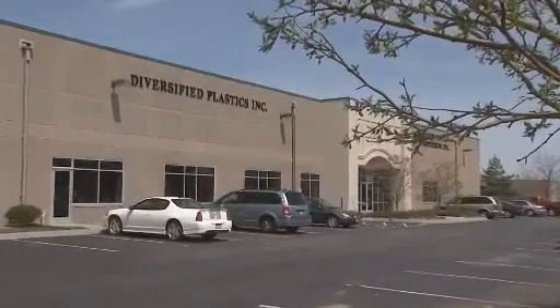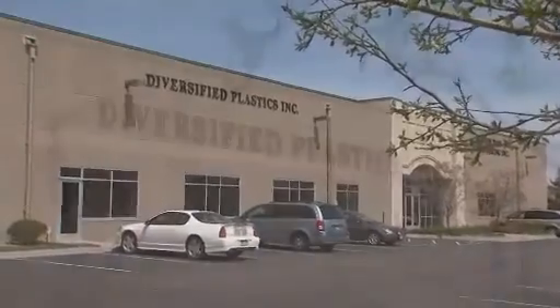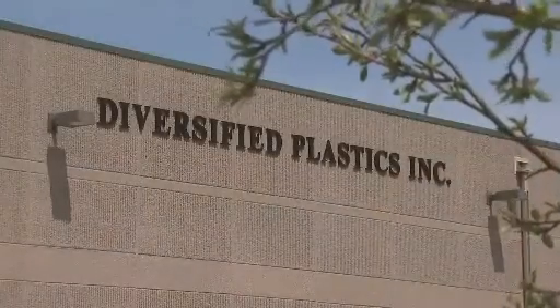Diversified Plastics is an injection molder that services the filtration, medical, and automotive industries. We're located up in Brooklyn Park. We just have the one facility and we're about 50 employees here.